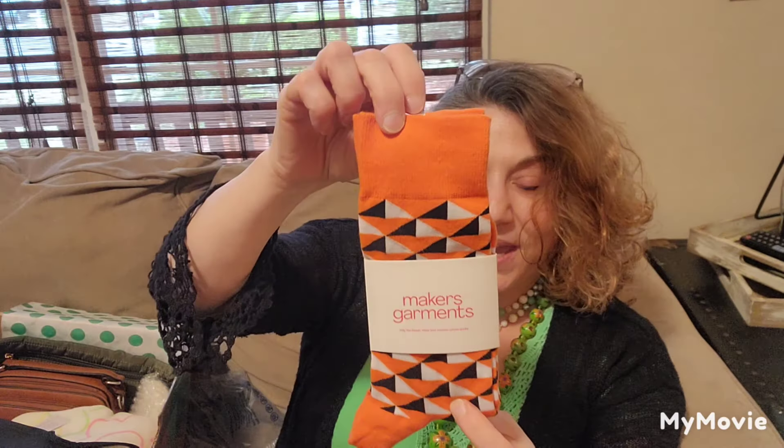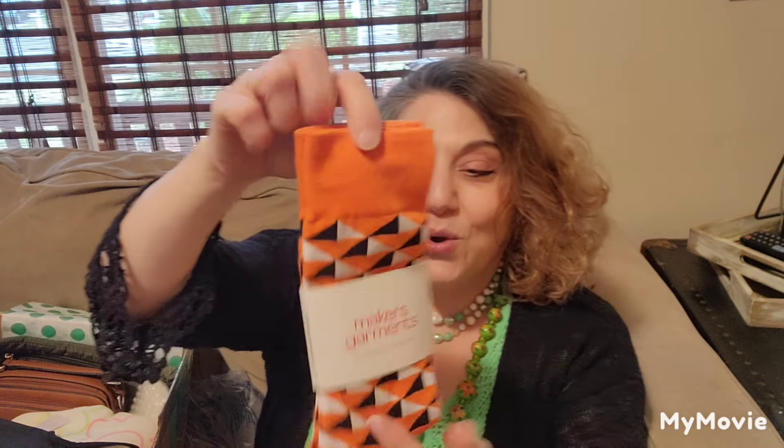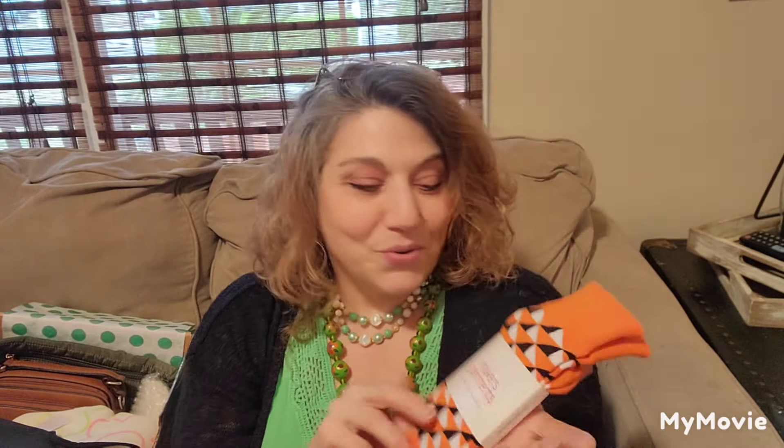The next item is Maker's Garments — it is a pair of fun orange, black and white socks, which are super cute, especially in the month of October.